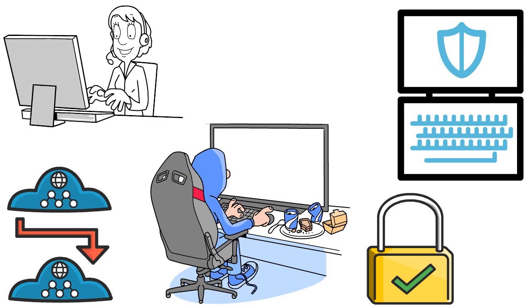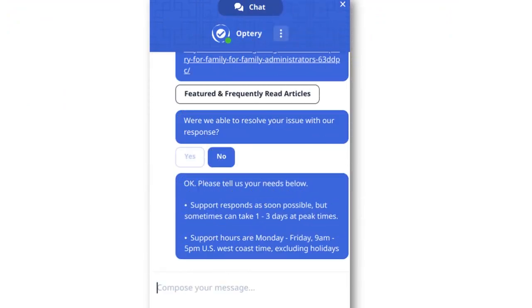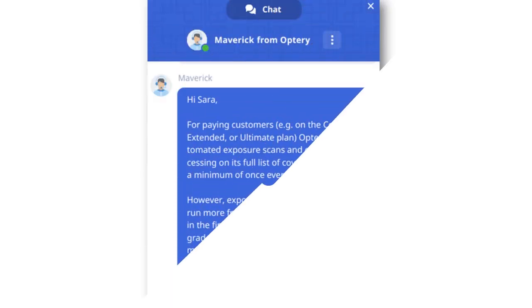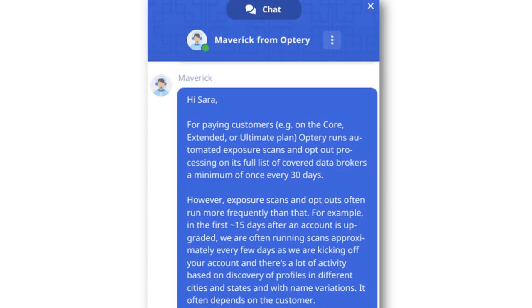Optery has a live chat and they have guides on how to remove your information from data broker sites, as well as a help desk for FAQs. But the live chat leaves a lot to be desired — the chatbot is not always working, and you have to be a little patient. But overall, the service is fantastic.